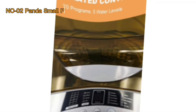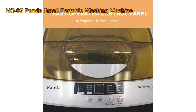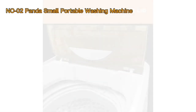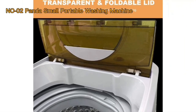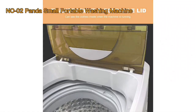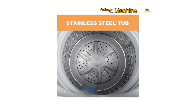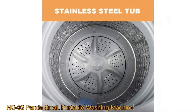In the realm of modern living, the pursuit of convenience often shapes the decisions we make regarding home appliances. One such appliance that has gained significant attention is the Panda Small Portable Washing Machine. With its compact size, impressive washing capacity, and versatile features, this washing machine has set out to transform the laundry experience for those with limited space. We delve into the intricacies of the Panda Small Portable Washing Machine.